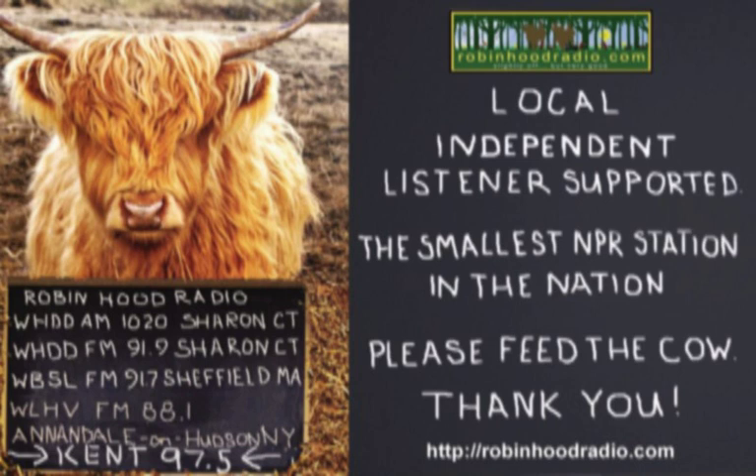From awaytogarden.com and robinhoodradio.com, this is A Way to Garden with Margaret Roach, your weekly invitation to dig in and grow. One of the most common questions garden centers and other garden professionals are asked these days: how can I add more pollinator plants? Today's guest designs ecological gardens with such beneficial insects in mind and is the author of the new book, The Pollinator Victory Garden.